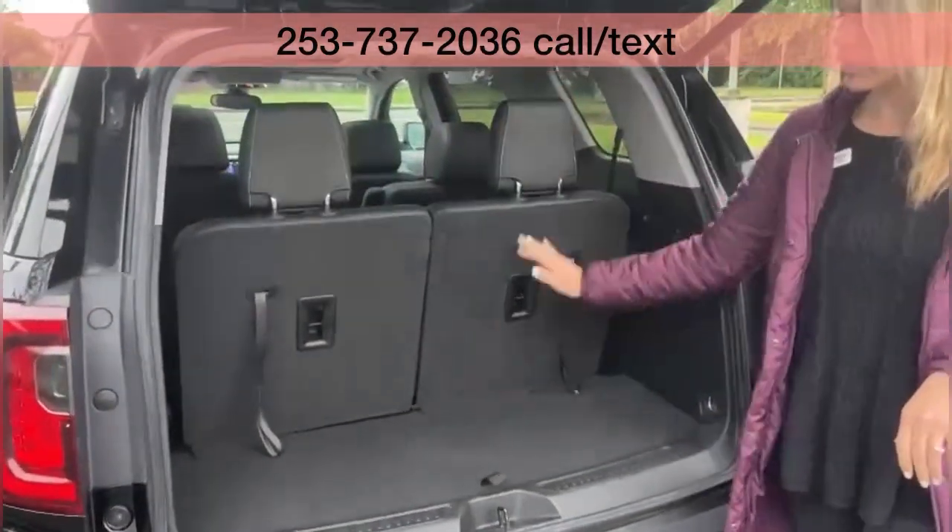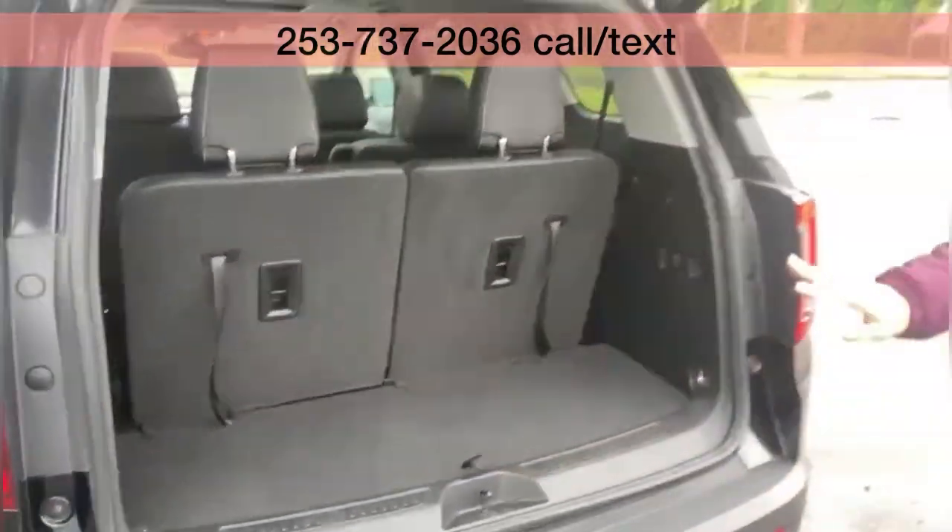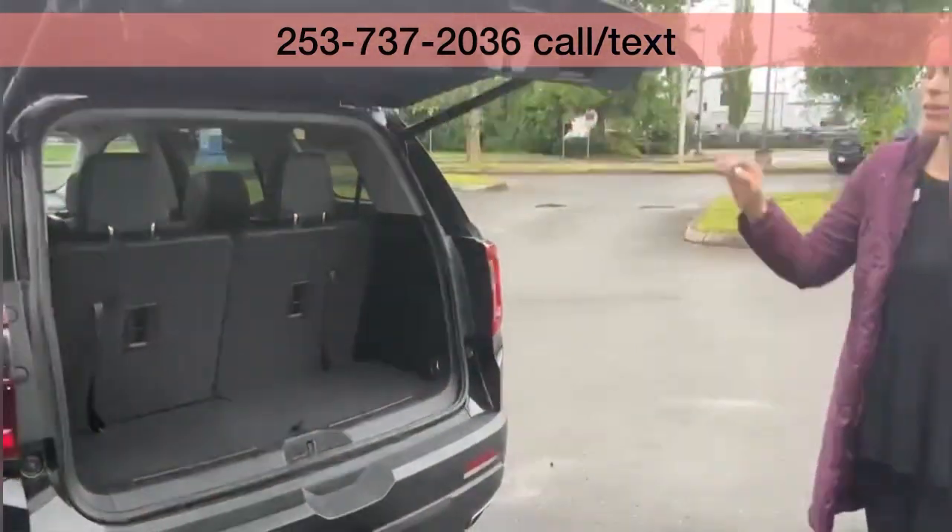This is with the third row up, so you still have some cargo space here and a little bit of storage. Super low miles — it is here and available.